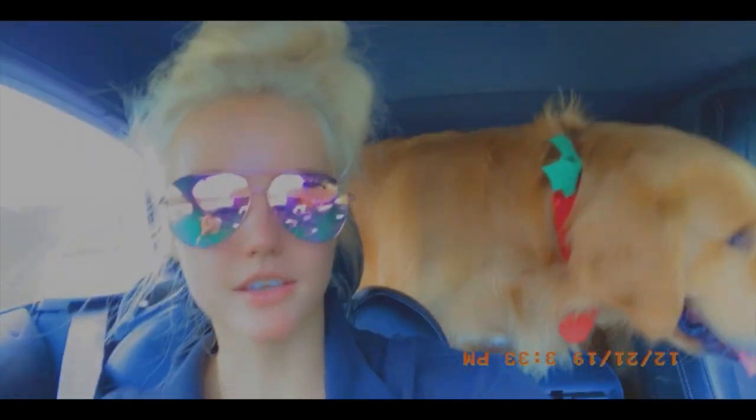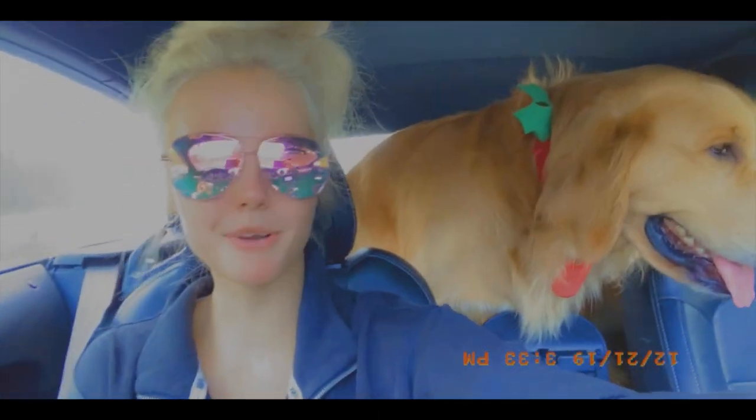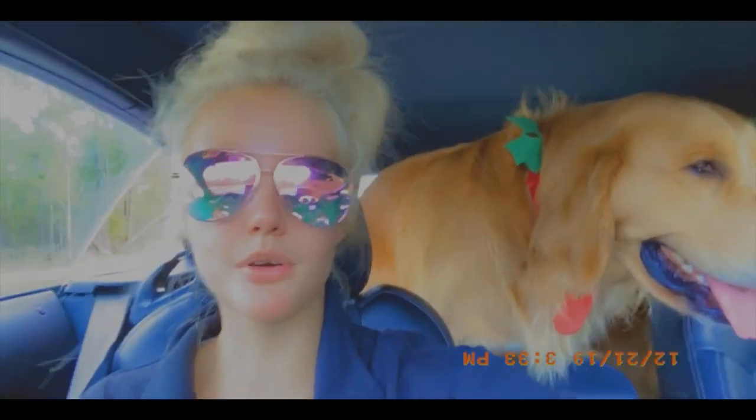I'm about to go drop the dogs off so I can run into UPS and get all my Christmas presents you guys were so kind to send me. I know one of my fans sent me a blow dryer that I've always wanted - it's the Dyson one. So I think I'm going to do a review, maybe like an unboxing.